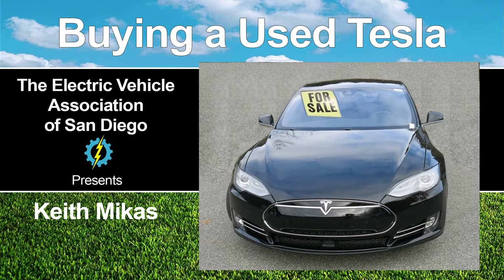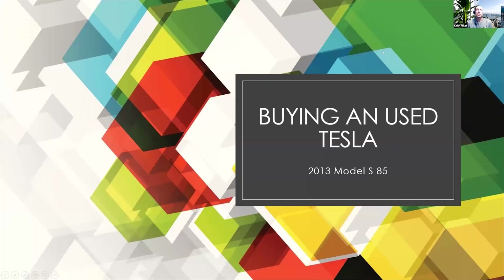I'm going to turn things over to Keith Mikas. He has recently purchased a used Model S. So like many of you, I looked at the prices of Teslas once the Model 3 came on the market. I did buy a Model 3 when it came out, full disclosure.